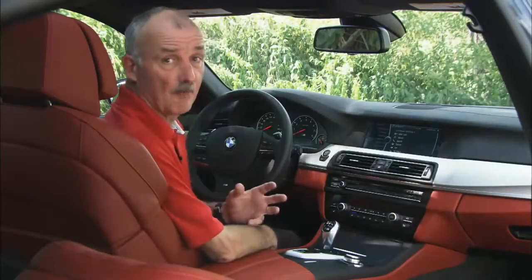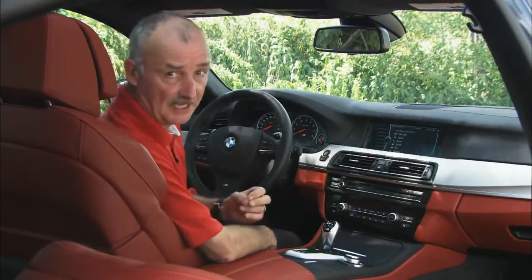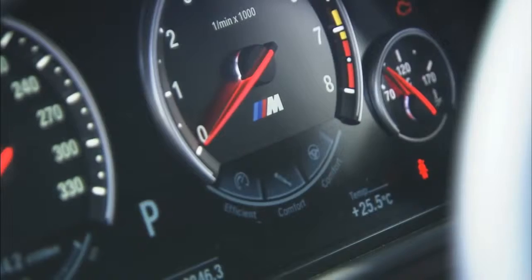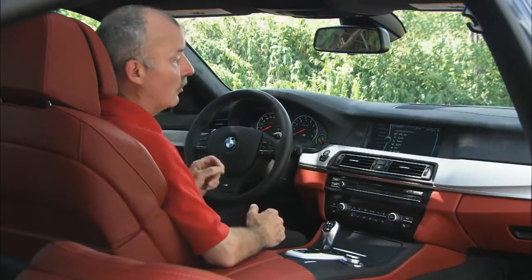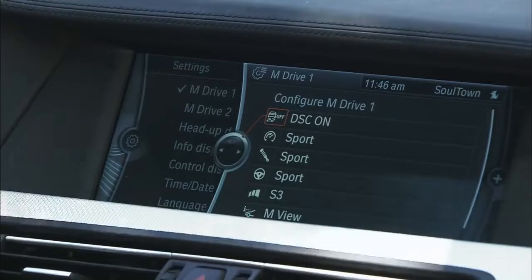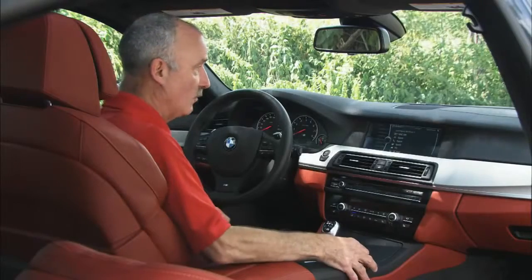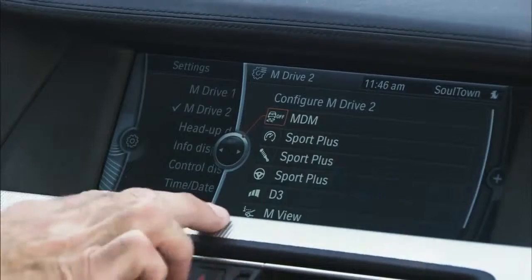This M5 has multiple personalities and the driver can set it up exactly as he likes. Driving around town, I have everything in comfort — the engine and transmission are in lazy mode, the steering and suspension is easy, and the stability control is on. If I decide to ramp things up, you go into iDrive and set up the M button: that gives sports suspension, sports steering, a more aggressive transmission, and the M view in the head-up display.